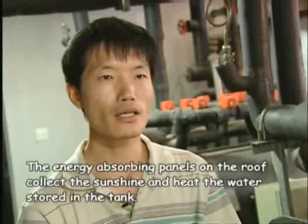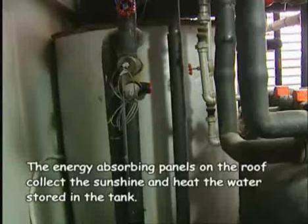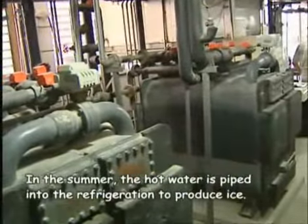Solar energy is stored as heat energy, which is then charged into a pump to provide heating and cooling for the building.